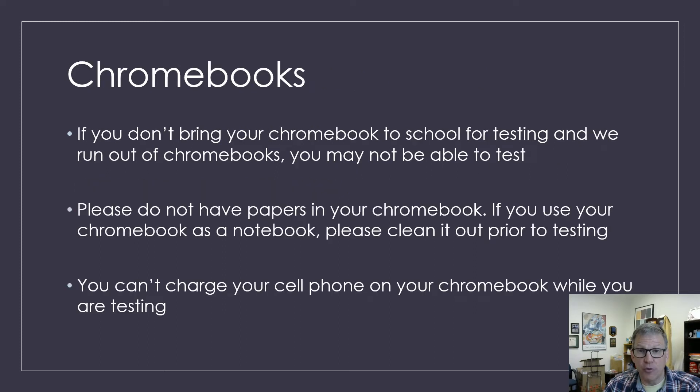Chromebooks. We need everybody to bring your fully charged Chromebook. Please don't bring a Chromebook you forgot to charge, and please don't forget your Chromebook. We come close to running out of Chromebooks, so if you show up and you don't have your Chromebook or it's not fully charged, we may not be able to test you that day. Please make sure that before you go into the testing room, you remove all papers from your Chromebook — you can't have any papers or anything in your Chromebook when you're SOL testing. Also, you can't charge your cell phone on your Chromebook while you're testing — yes, that actually happened during testing last cycle. Don't think you're going to be able to bring your cord and plug it in somewhere, because that's not always possible.